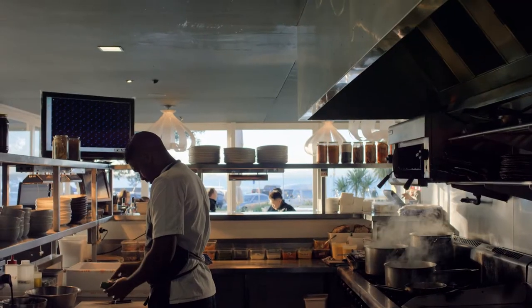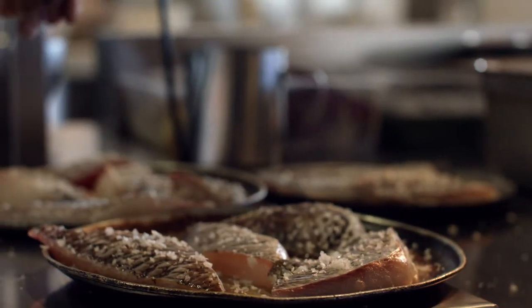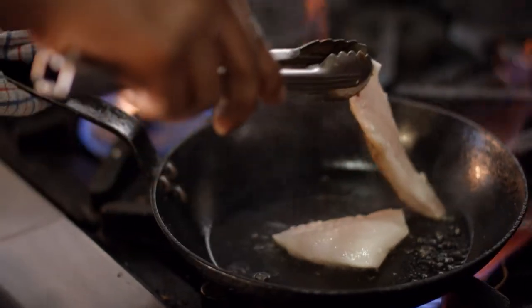When a chef knows not only are they getting the best quality fish but it's been caught on a long line, they feel like that's the best produce they could use in their restaurant.